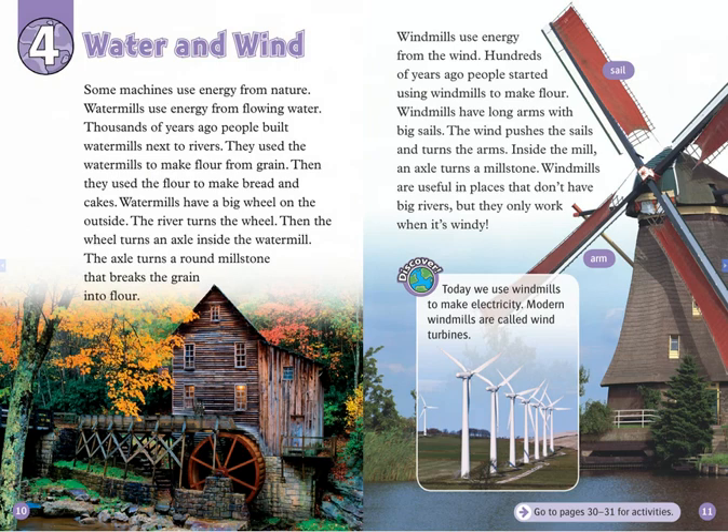Chapter 4: Water and Wind. Some machines use energy from nature. Watermills use energy from flowing water. Thousands of years ago, people built watermills next to rivers. They used the watermills to make flour from grain. Then, they used the flour to make bread and cakes.